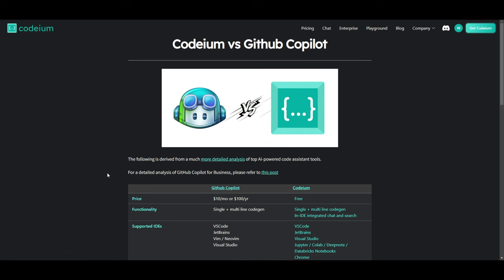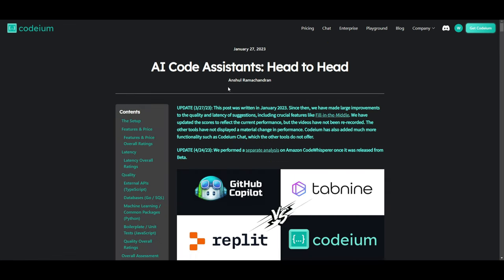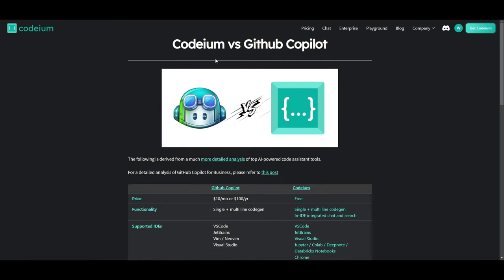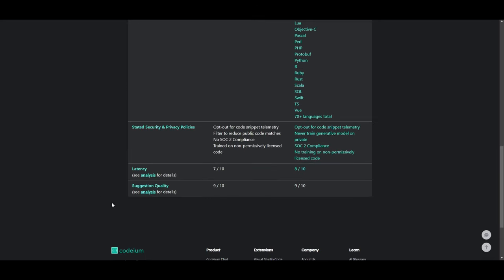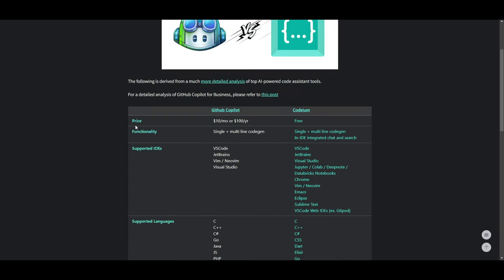Now let's evaluate Codeium compared to other code assistants, starting with GitHub Copilot. There are many evaluation metrics. On pricing, GitHub Copilot is a monthly subscription whereas Codeium is completely free. In terms of functionality, both have single and multi-line code generation, but Codeium adds an in-IDE integrated chat and search option. Codeium also supports more IDEs — Visual Studio Code, JetBrains, Visual Studio, Jupyter, and many others — compared to GitHub Copilot's approximately four.